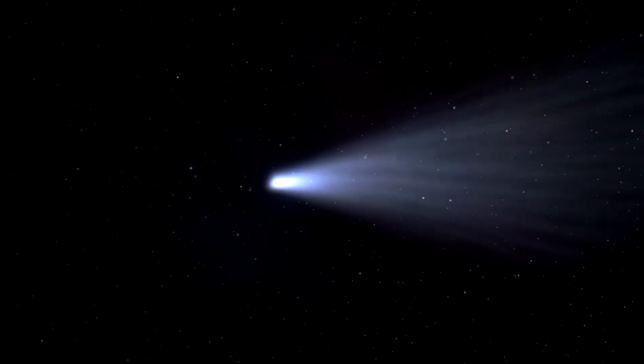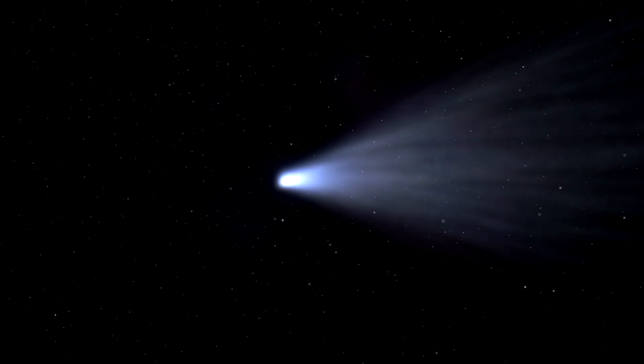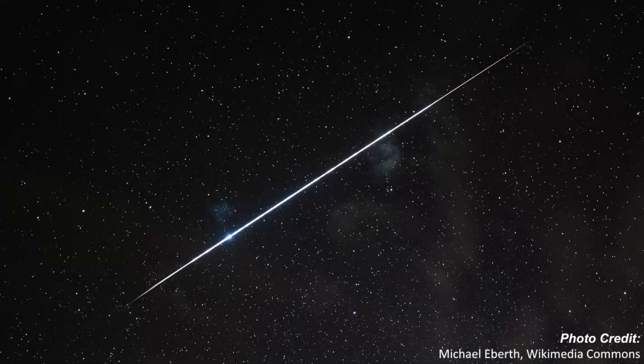When a comet swings by the sun it leaves a long trail of dust and debris in its wake. When the Earth passes and intersects this trail of dust left behind, the particles burn up in our atmosphere creating a days-long or weeks-long spectacular celestial display.